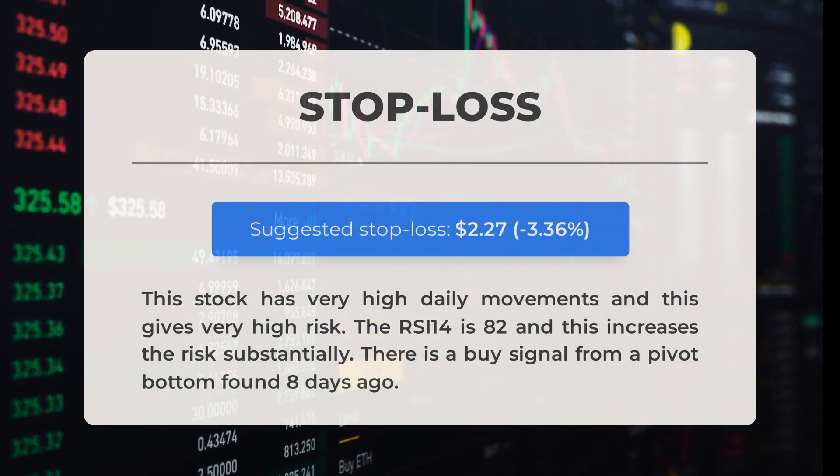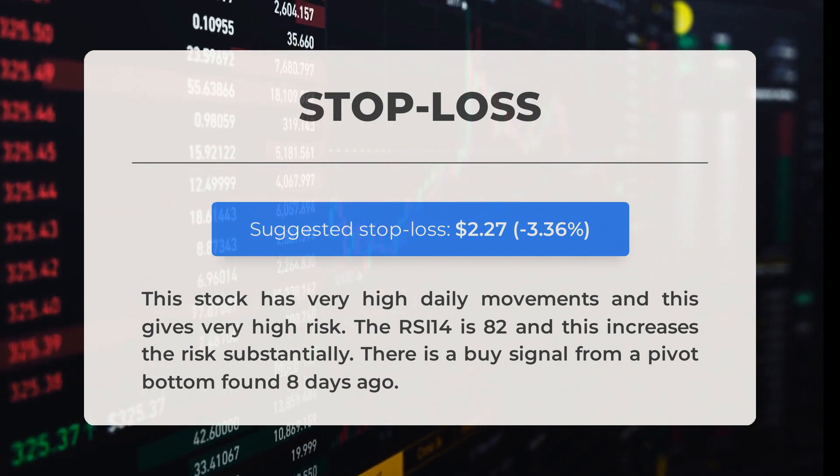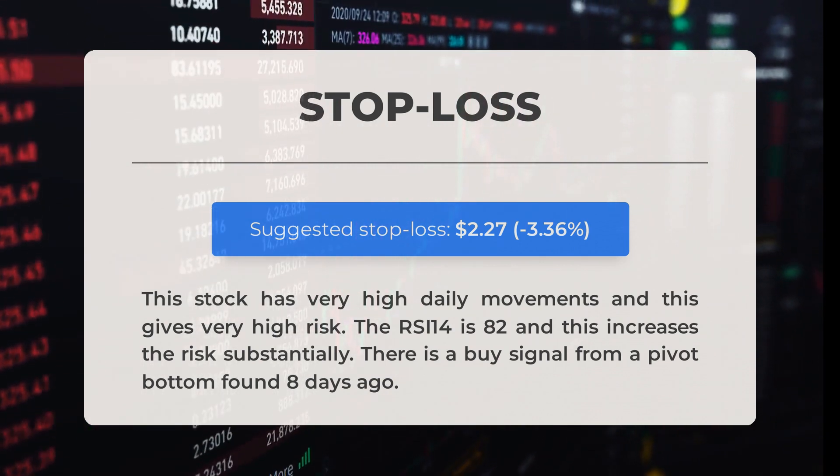Our recommended stop loss is set at $2.27, representing minus 3.36%. This stock has very high daily movements, giving very high risk. The RSI-14 is 82, which increases the risk substantially. There is a buy signal from a pivot bottom found eight days ago.